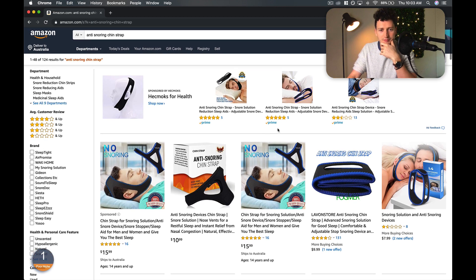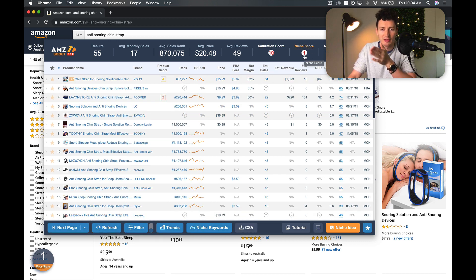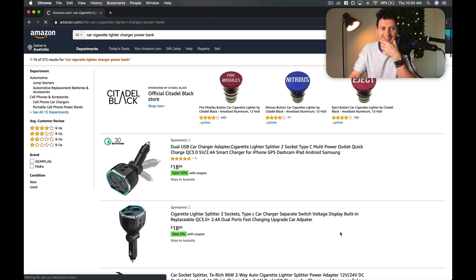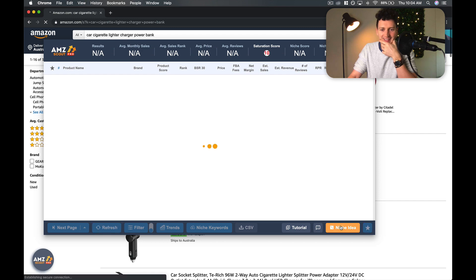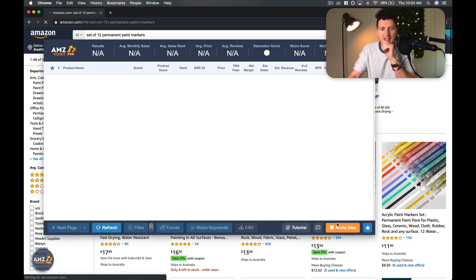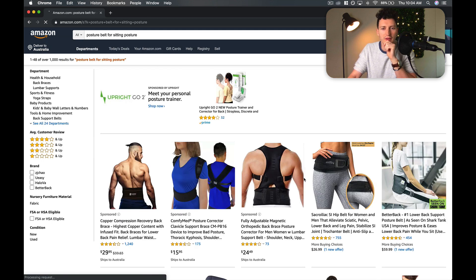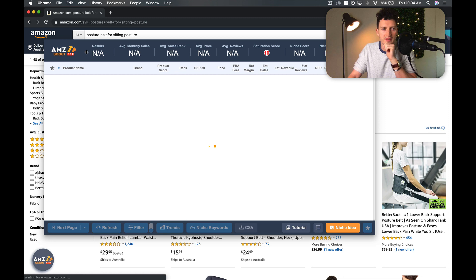This one is a no anti-snoring chin strap. You can see they've actually rated it a one out of ten — the niche score is basically out of ten how good it is to sell on it — and you can see that's not a good niche at all. I don't like electronics either, so I'm just searching here for new niches, just hitting that niche idea button over and over again until we find one that's going to be good.